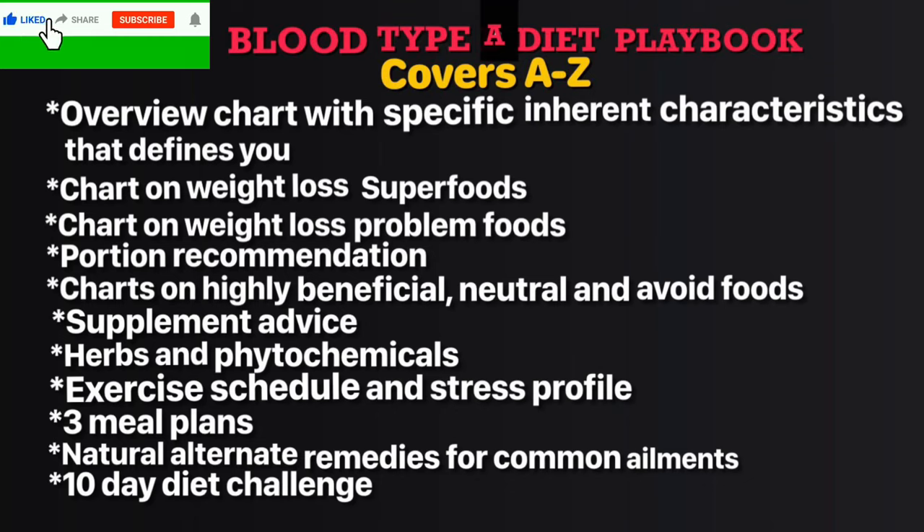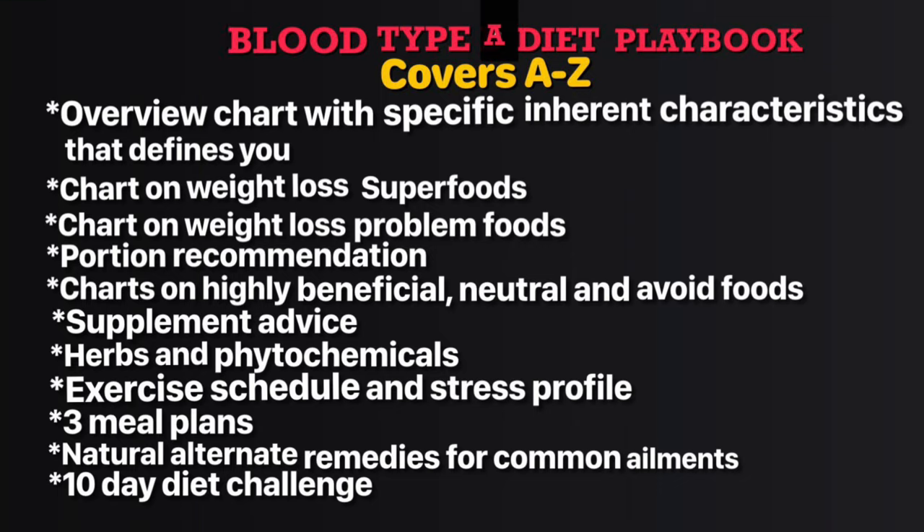The Blood Type A Diet Playbook covers A to Z — everything you need to know to live healthy. There are charts, an overview, specific characteristics that make you unique, weight loss superfoods, weight loss problem foods, portion recommendations, highly beneficial, neutral, and avoid foods, supplement advice, herbs and phytochemicals, exercise schedule and stress profile, three meal plans, natural alternate remedies for common ailments, and a 10-day diet challenge.